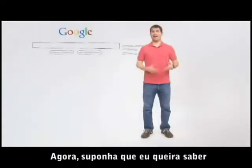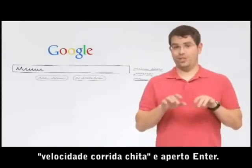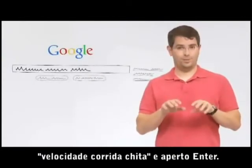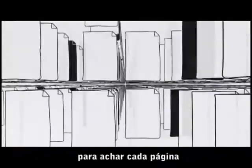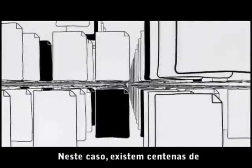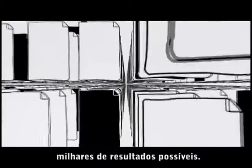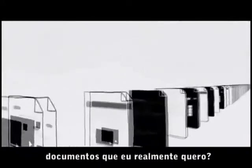Now, suppose I want to know how fast a cheetah can run. I type in my search — say, "cheetah running speed" — and hit return. Our software searches our index to find every page that includes those search terms. In this case, there are hundreds of thousands of possible results.